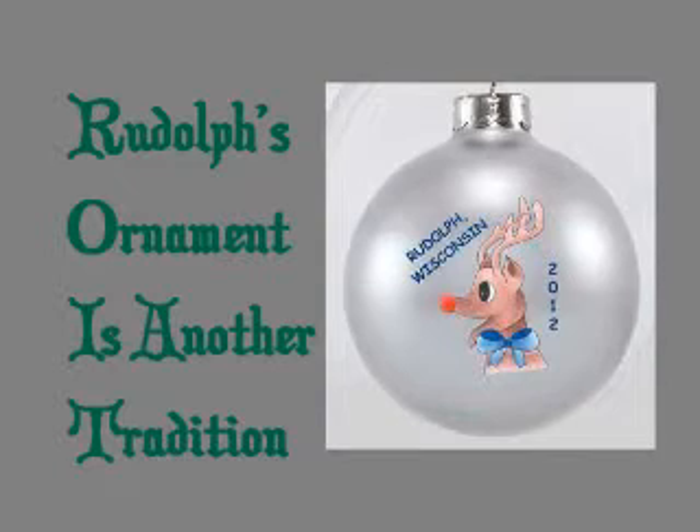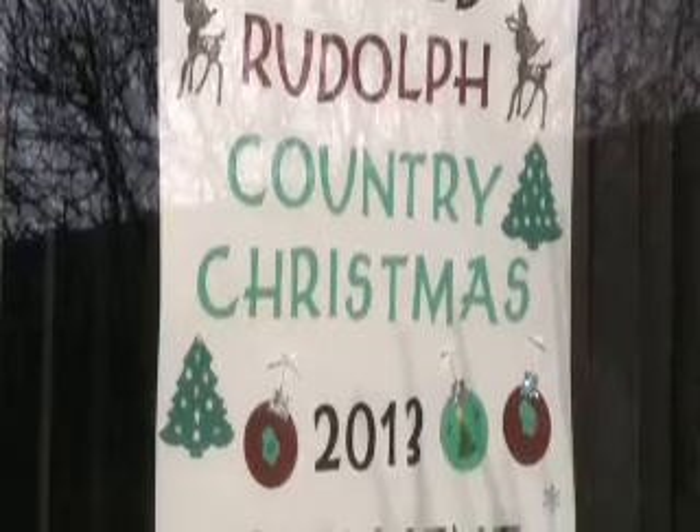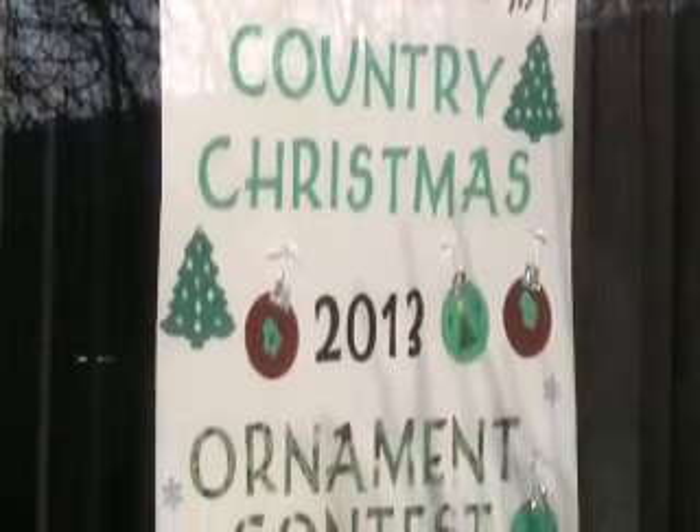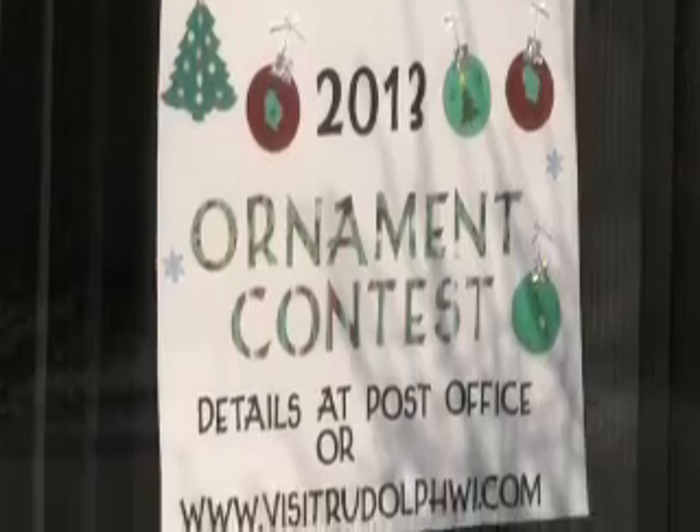An idea came up to have a special edition ornament, and to make it more unique we would want to have it designed by somebody from Rudolph. It's been well received and we have had winners from grade school to high school to an adult level, so we're very excited about that.